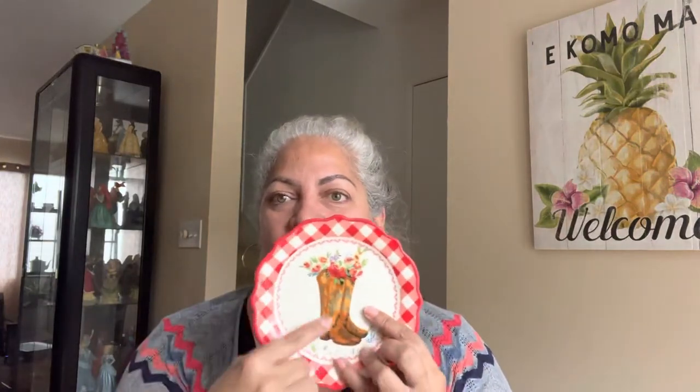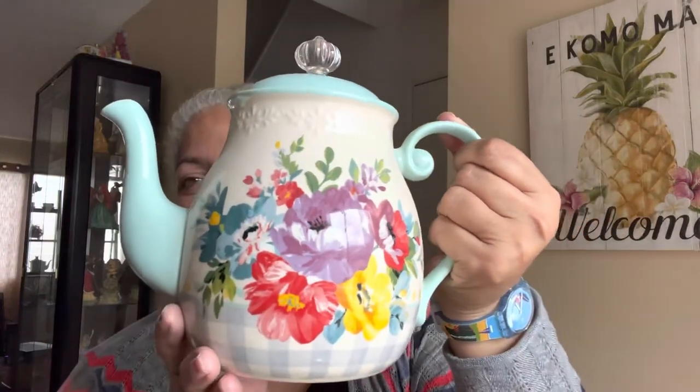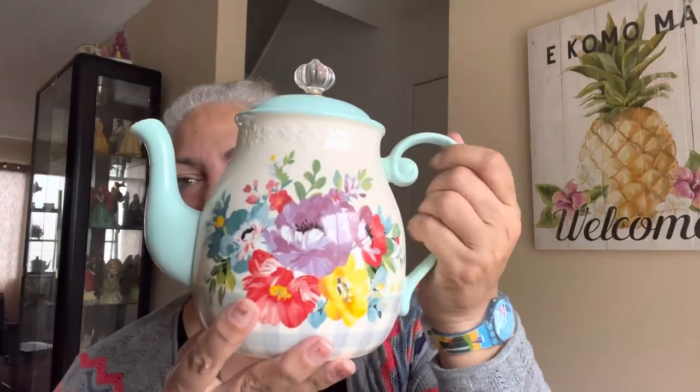I had got these little dessert plates with the gingham trim and then little country-ish type pictures in the middle. I saw online — I think her name is Pioneer Woman Addict on Instagram, go check her out, she has beautiful photos — and I just saw a picture of this teapot and I just had to have it. Look how gorgeous it is. This one is called Sweet Romance I believe, and this coffee pot is just so pretty.